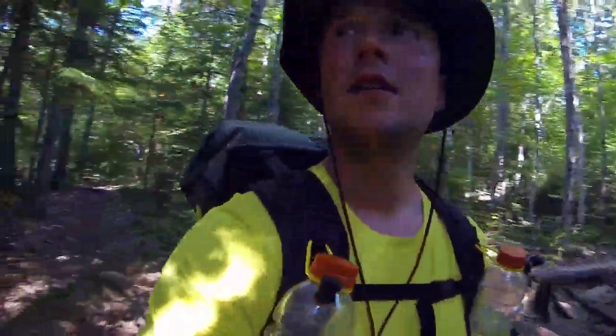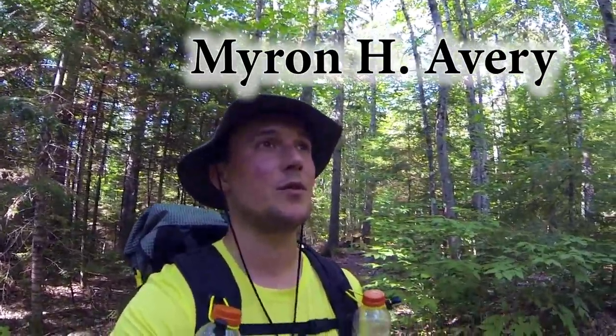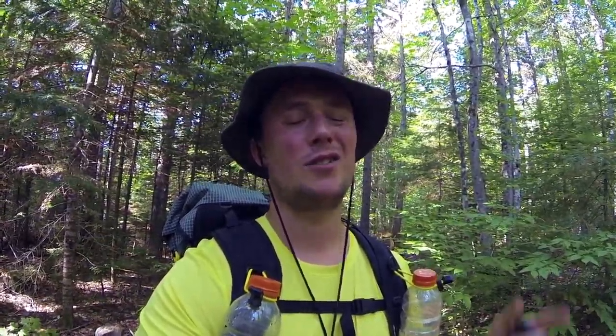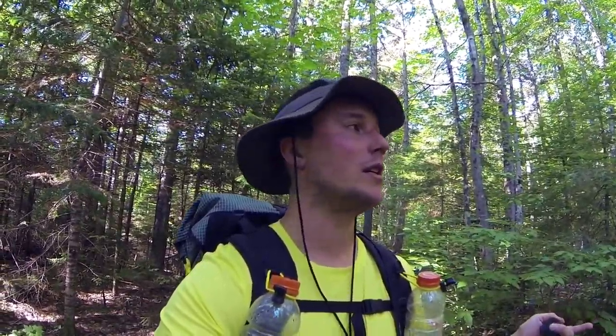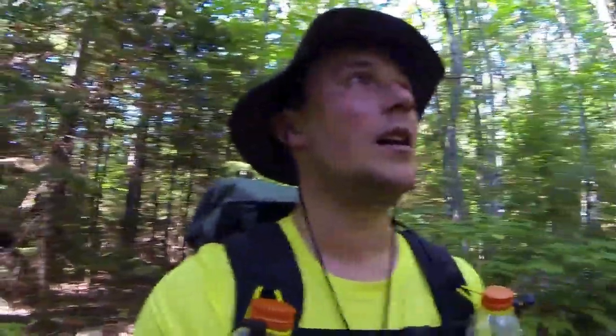There's the Avery Memorial Campsite — I forget the man's name, we'll call him Mr. Avery. He was a big proponent of this Bigelow Range. It's actually a preserve now — there was a proposal to make it a ski area, but some folks got together and petitioned. I'll link a story somewhere, but it was going to be a ski resort. It's now protected land, which is nice.